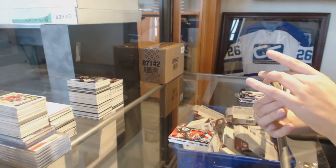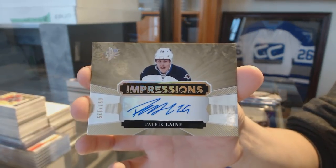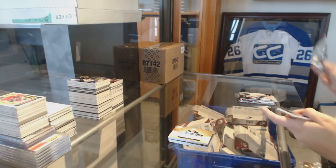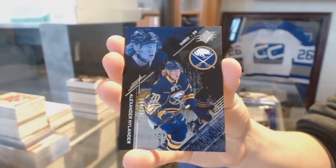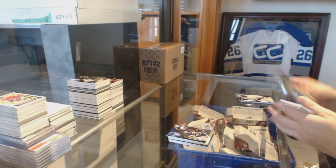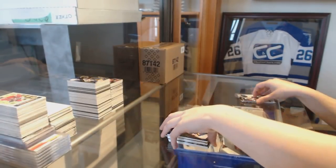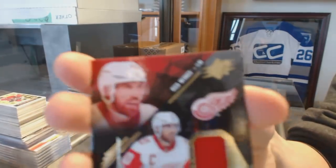We've got an Impressions auto numbered to 125 for the Winnipeg Jets, Patrik Laine. We've got a Base Rookie numbered 299 for the Buffalo Sabres, Alex Nylander. A rookie jersey numbered 299 for the Buffalo Sabres, Alex Nylander. And the last pack contains a jersey for the Red Wings of Henrik Zetterberg.